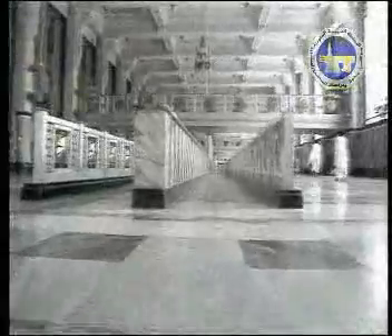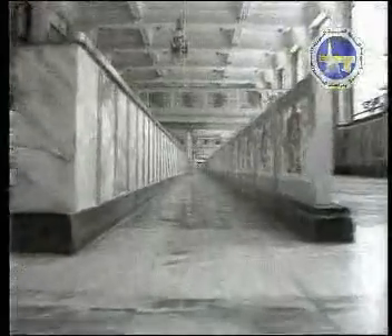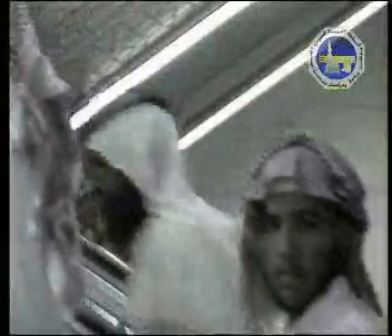The place of Sa'i was made into two levels to accommodate more pilgrims. The custodian of the two sacred mosques, King Fahad ibn Abdul Aziz, also did notable renovations to the sacred mosque, including the building of six bridges over the place of Sa'i and installing many escalators and elevators to make easy access to all levels of the mosque.